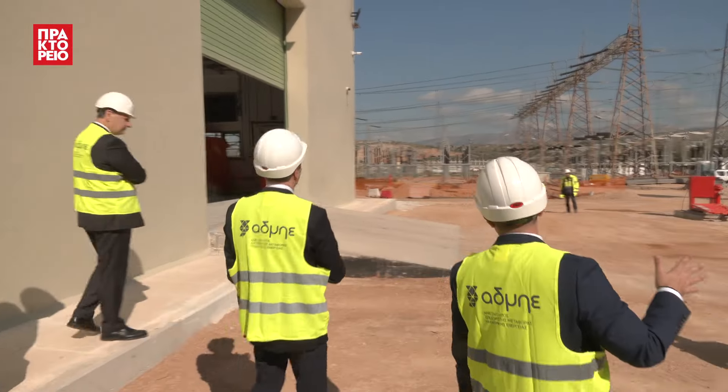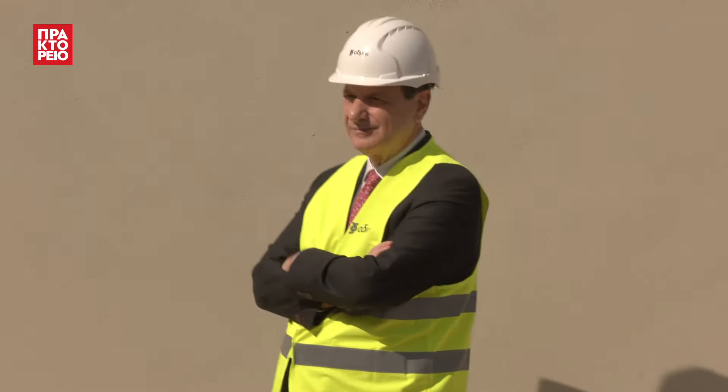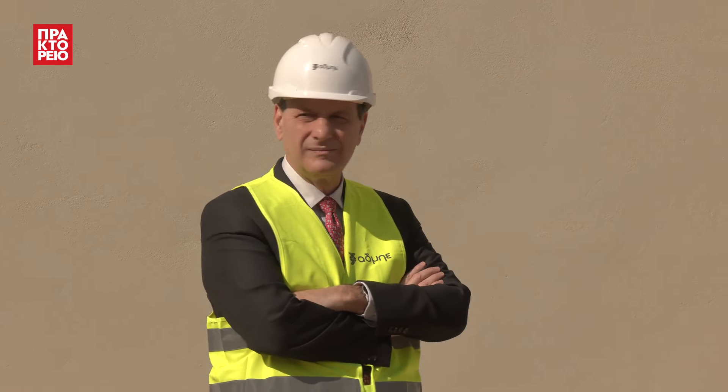We can arrive here and have a better overview of all those things that I have talked about — how the old insulated substation is going to be demolished.